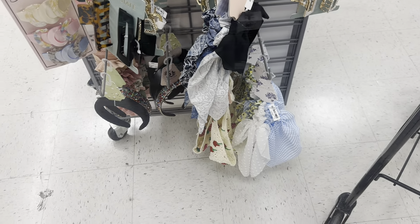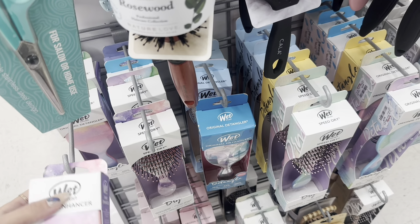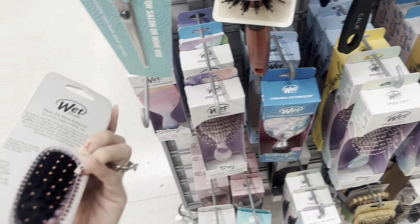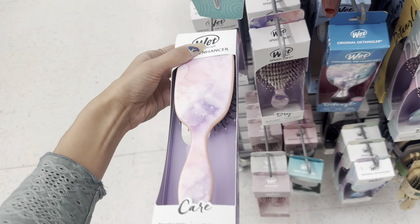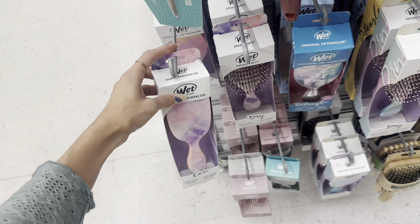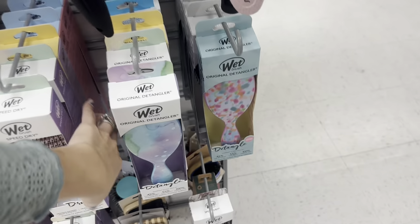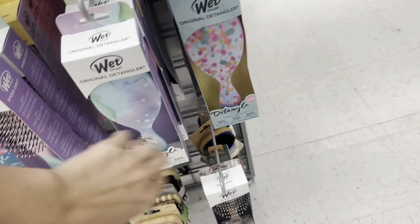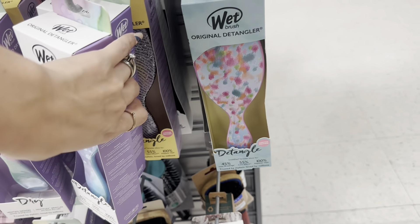Another thing I think is great as an Easter basket stuffer or stocking stuffer is hairbrushes. These Wet Brushes are always cheaper here at TJ Maxx than at other stores — you can grab one for 4.99 to 5.99. They often have Disney princess designs, but right now they have lots of pastel colors for these detangling hairbrushes.